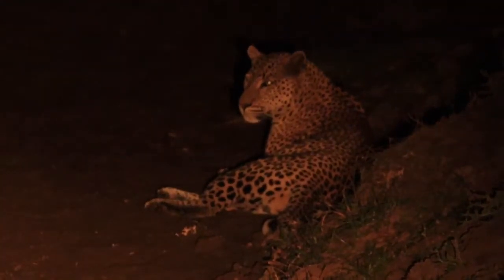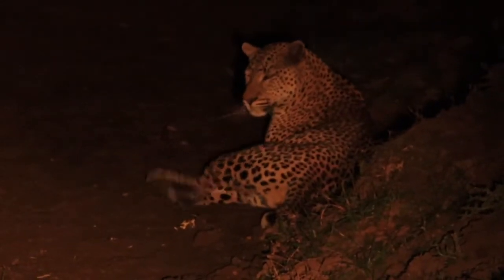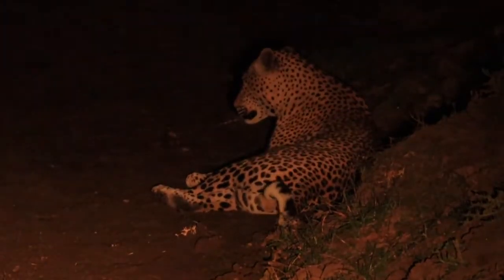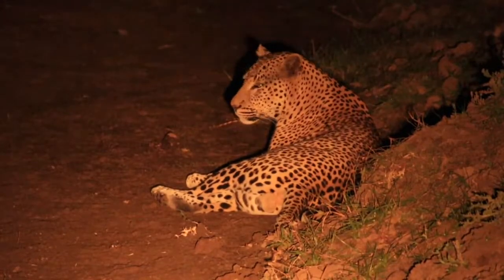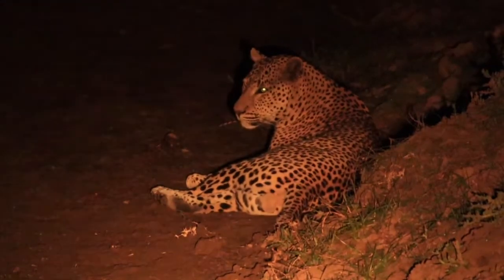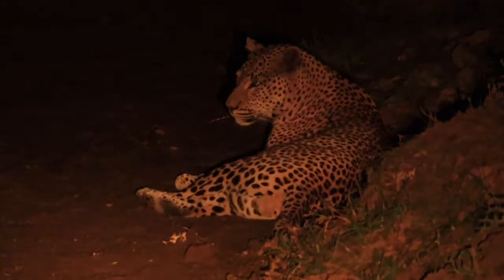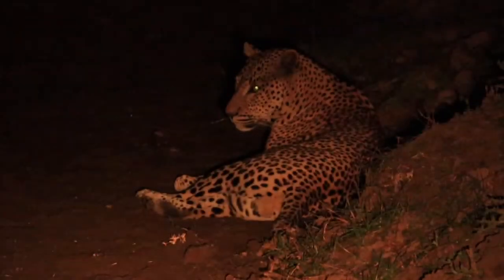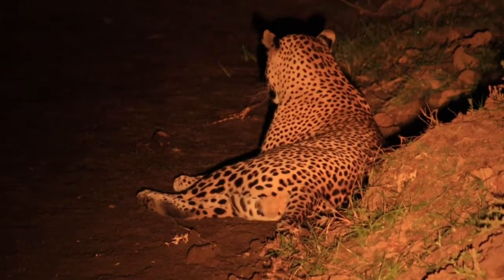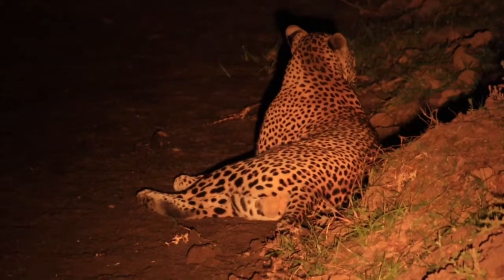And if we thought this evening couldn't get any better — look at this amazing male leopard, and he's so relaxed. We got a fleeting glimpse of this guy the other evening. Look how relaxed he is. This is awesome.